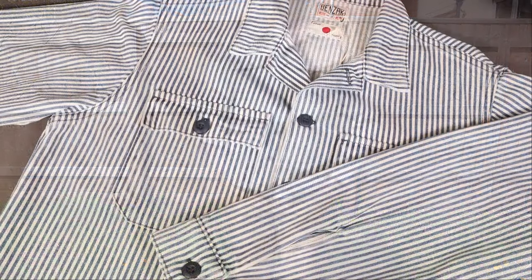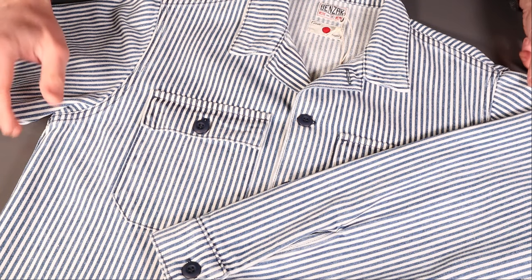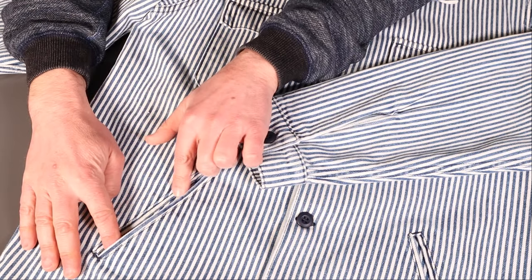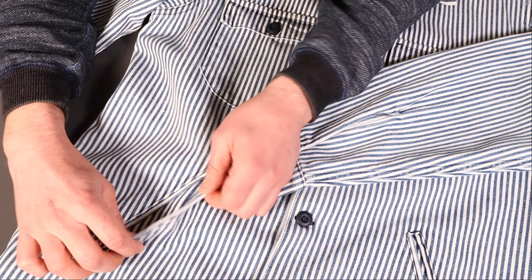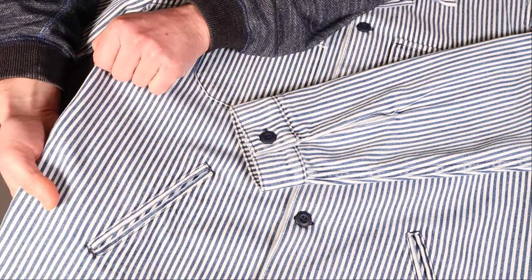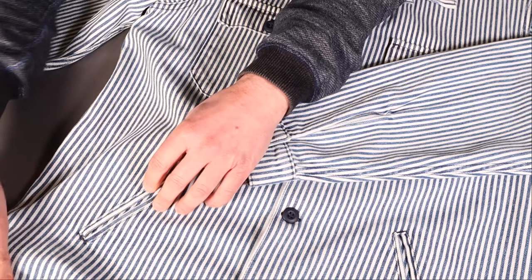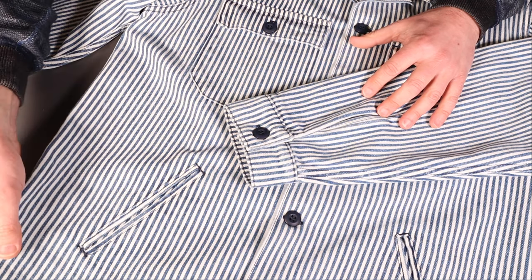This is a CPO-style shirt — Chief Petty Officer — a style dating back to the 1930s from the US Navy. It's essentially a robust overshirt designed to keep you warm, and it also features hand warmer pockets giving it dual usage: you can layer it like a shirt or wear it as an outer garment.